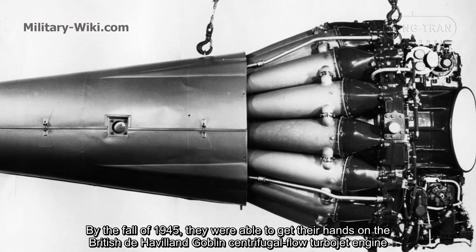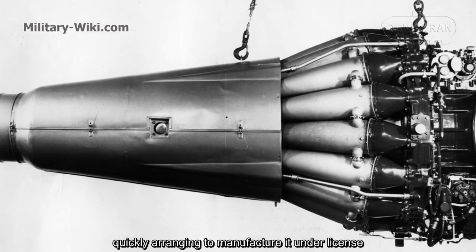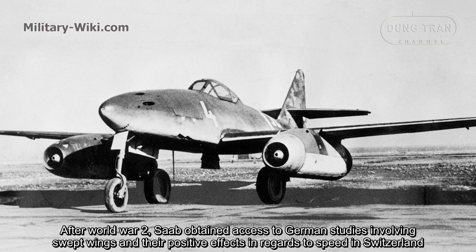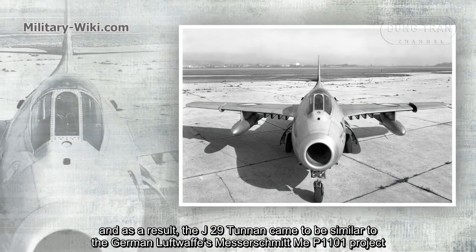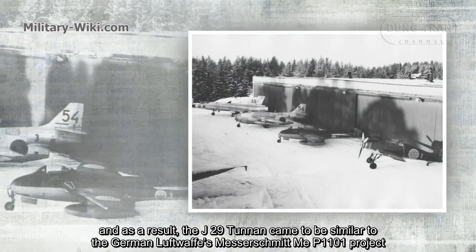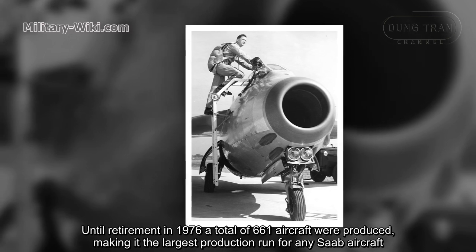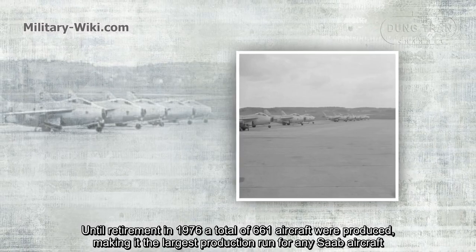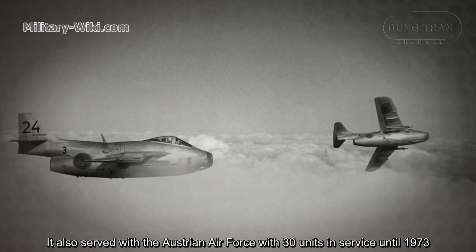By the fall of 1945, they were able to obtain the British de Havilland Goblin centrifugal flow turbojet engine, quickly arranging to manufacture it under license. After World War Two, SAAB obtained access to German studies involving swept wings and their positive effects on speed. As a result, the J-29 Tunnan came to resemble the German Messerschmitt P.1101 project. The aircraft was officially in service from 1951 until retirement in 1976. A total of 661 aircraft were produced, making it the largest production run for any SAAB aircraft. It also served with the Austrian Air Force, with 30 units in service until 1973.